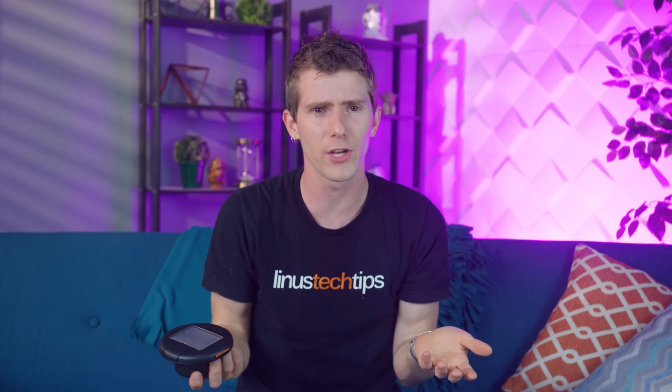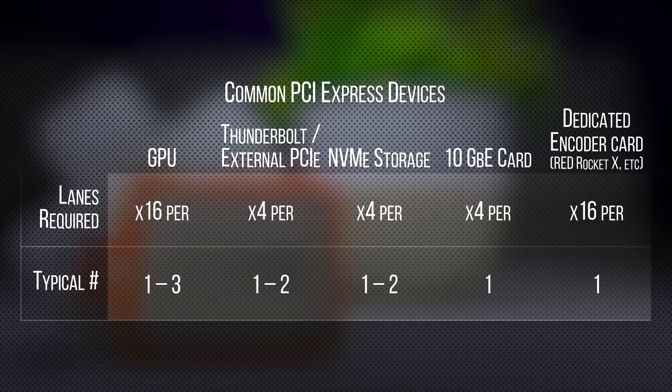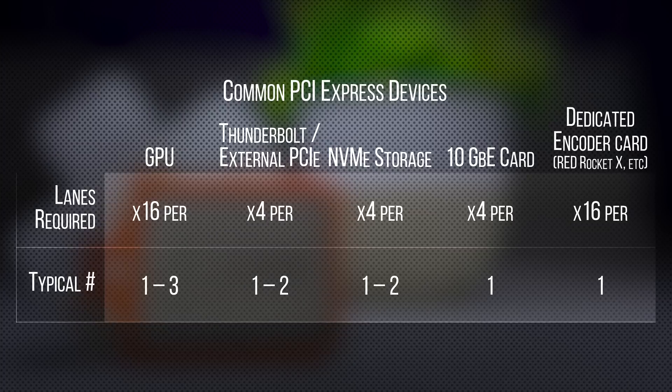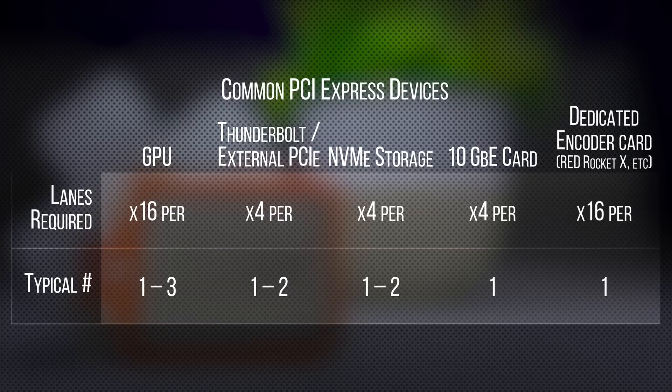To be fair to Intel, their rationale is that there aren't many scenarios where this is a big issue. But AMD's betting — and we believe they're right — on NVMe storage, high-speed networking, and high-performance external accelerators, even GPUs, becoming more and more common as time goes on. Though with that said, there is no word yet on Thunderbolt support in any AMD ecosystem.